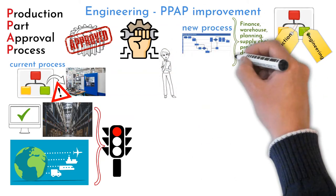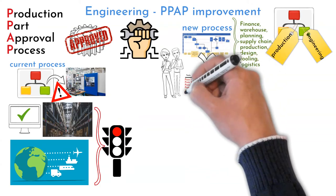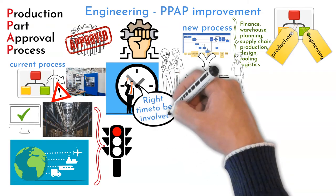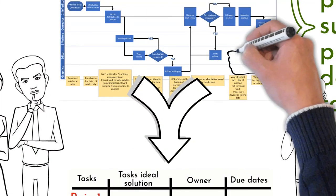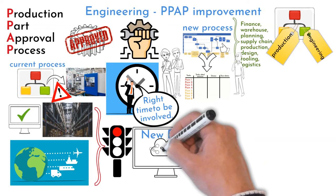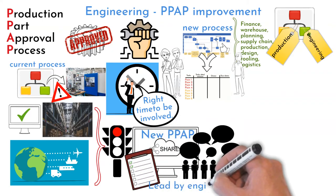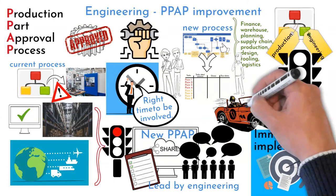The team discussed opportunities and challenges at each step. Pains that production and other departments experienced were described under each step, and each pain became a task to be addressed. Departments identified the ideal point at which they need to be involved in the qualification process, with the PPAP leader always calling a kickoff meeting. The new process map describes all required steps to finalize new product qualification. It is a bit more complex, but worth it. Each new project will have a dedicated SharePoint folder where all documents are stored. Engineering coordinates all communication and required activities. This new process was immediately implemented into current running qualifications, and situations where production was stopped due to insufficient part approval were reduced to a minimum.